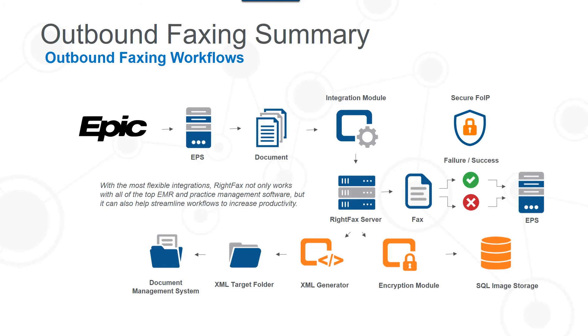Let's summarize. This diagram shows all the additional modules integrated together. The workflow is the same: Epic generates an outbound fax, the WriteFacts integration module picks it up, passes it to the fax server for processing, and the fax goes out. But now we have added secure FOIP, the encryption module, the SQL image storage, and the XML generator. So you have encryption at rest, encryption in motion, high redundancy on your SQL image storage, and the XML generator delivering fax data and metadata to the XML target folder for integration with any document management system. This is the whole picture together.